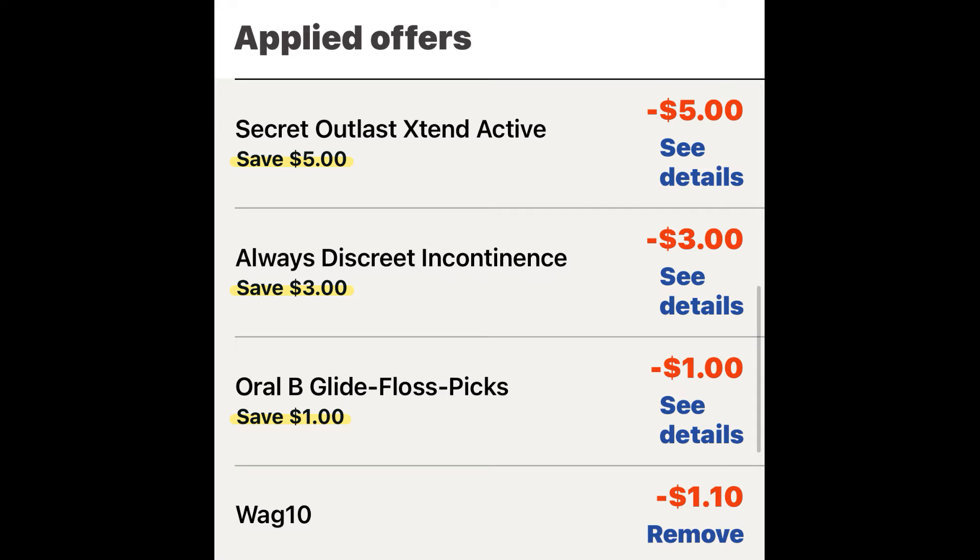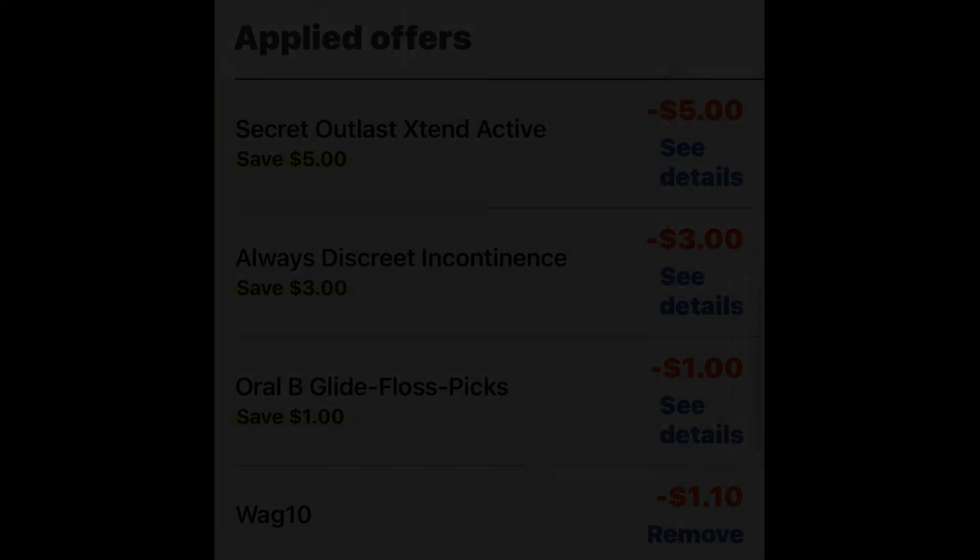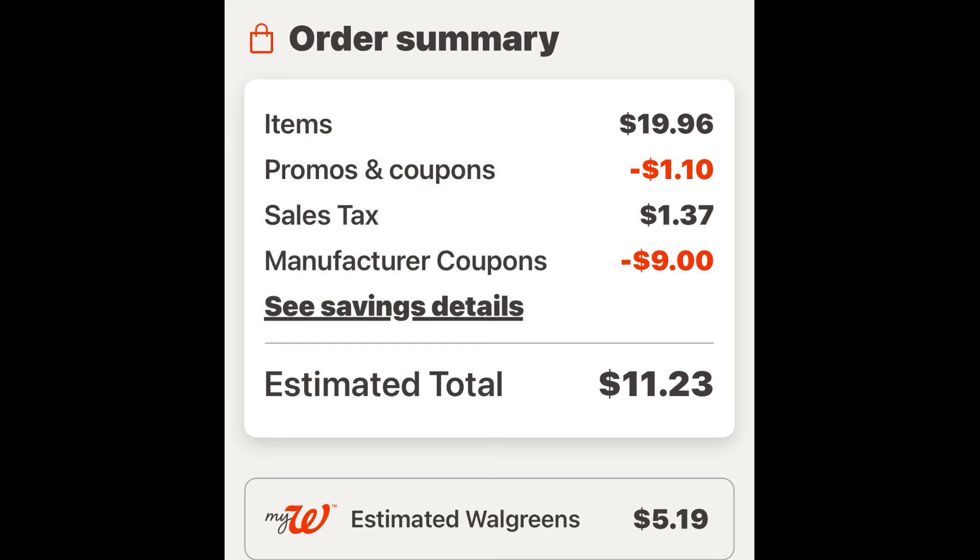We're going to use the code WAG10 and save an additional $1.10. Our order summary shows $19.96 worth of items — the promo code saved us $1.10 so we're still well above $15. We have $9 in manufacturer coupons, and our total is $10.13 plus tax. We're going to get back $5.19 in Walgreens cash, making all four items $4.94, or just $1.23 each — a great deal.